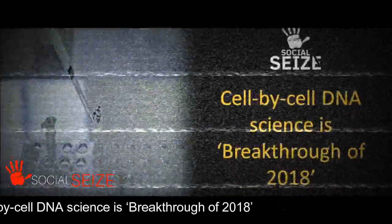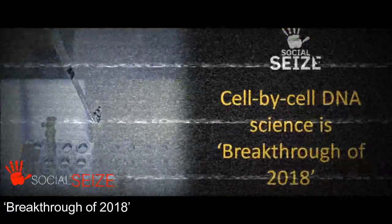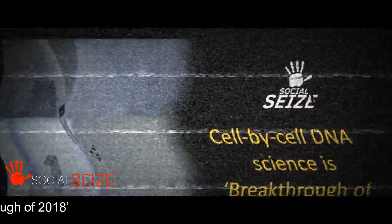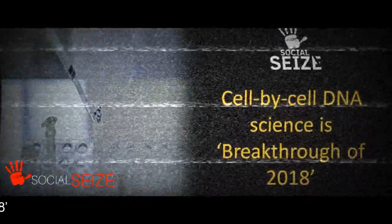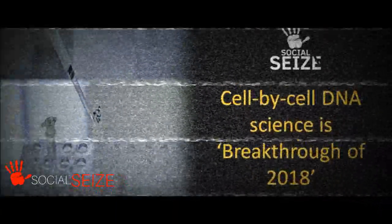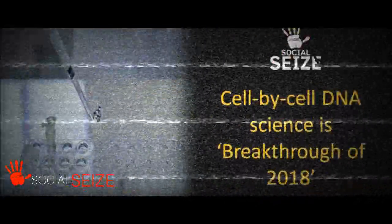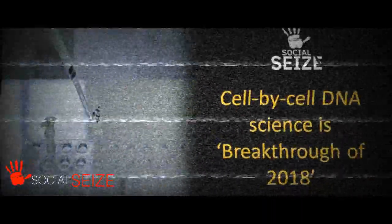A group of 53 institutions and 60 companies across Europe, called the Lifetime Consortium, is studying cell-by-cell how tissues develop cancer, diabetes, and other diseases. The single cell revolution is just starting, said the report in Science, which is published by the American Association for the Advancement of Science.